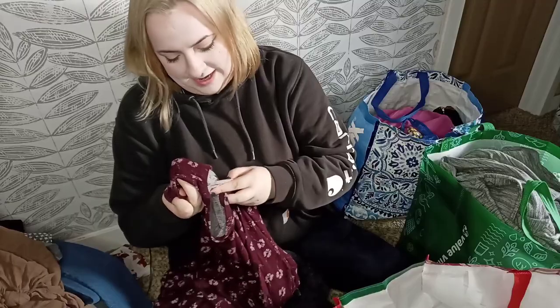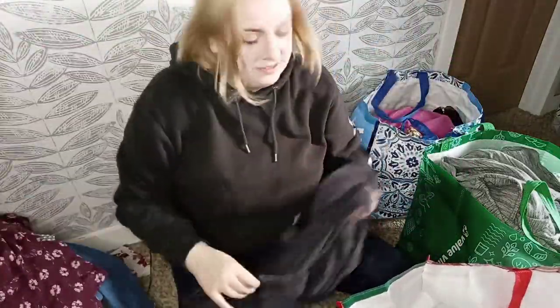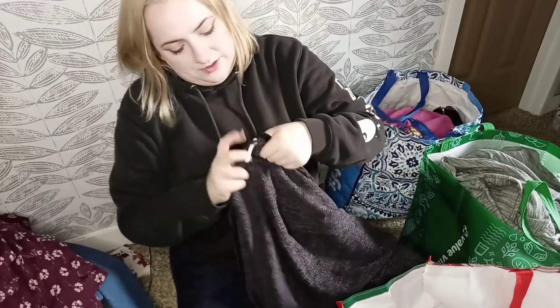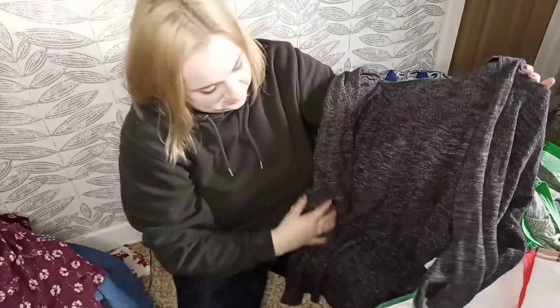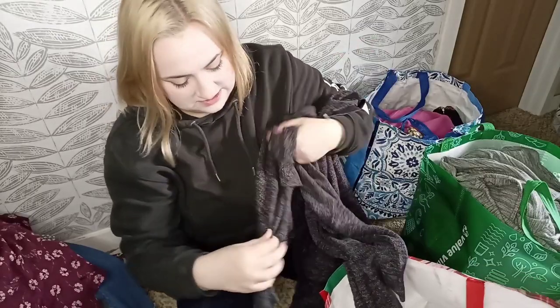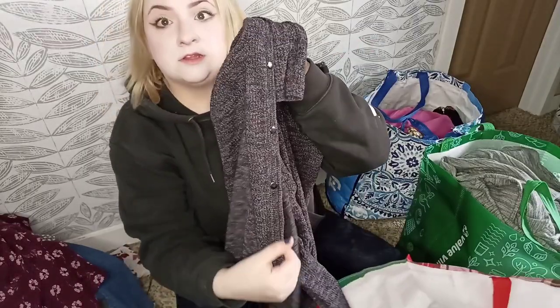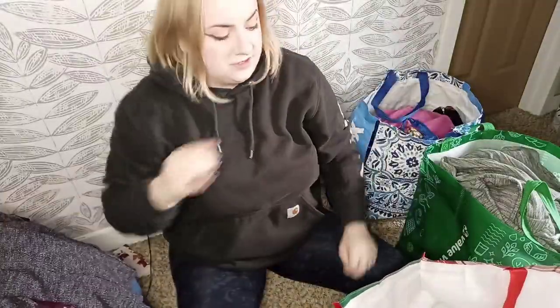This is Lane Bryant again, size 22-24, new with tags — a floral shirt in a stretchy jersey knit. This is Free People in a size extra small — you know, Free People at the bins, I have to pick it up. It's in excellent condition and it does have buttons on the lower half, so it's almost like a varsity type cardigan. Very cute.